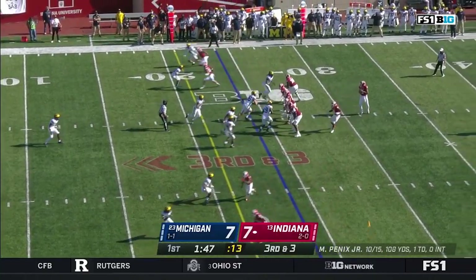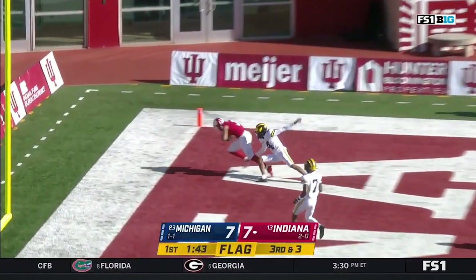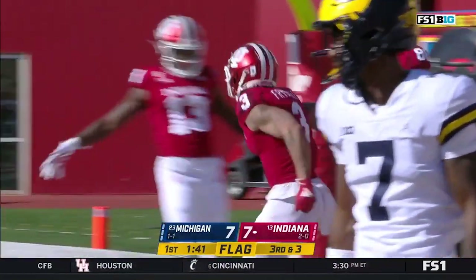There they go again — that's another free play, and so an end zone shot. Caught — touchdown! Freyfogle's got it. And both Indiana touchdowns have come on free plays.